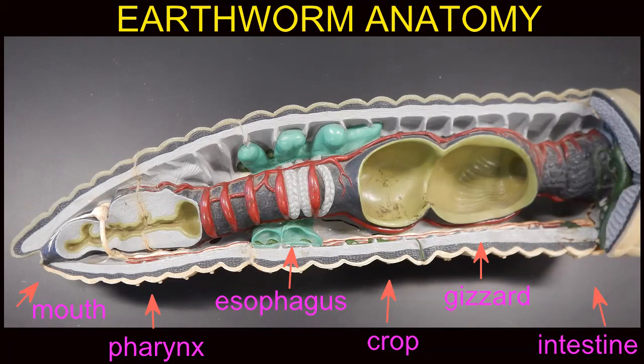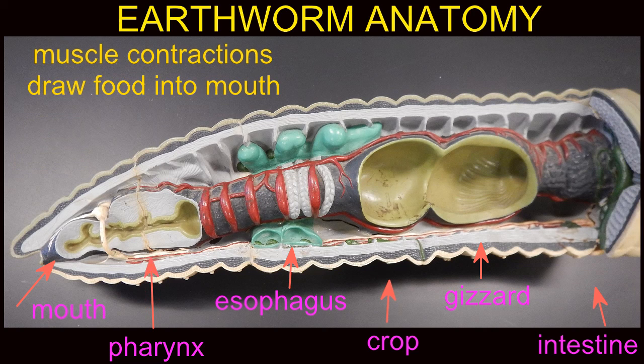The earthworm digestive system is divided into a number of separate regions which are specialized. Food enters in the mouth as worms ingest dirt. The pharynx contains the muscle whose contractions draw food into the mouth through suction.